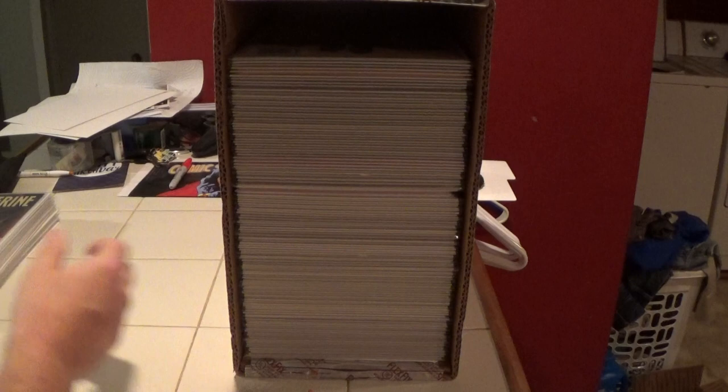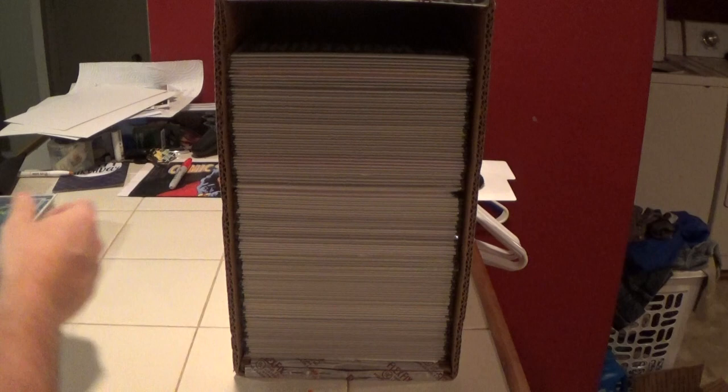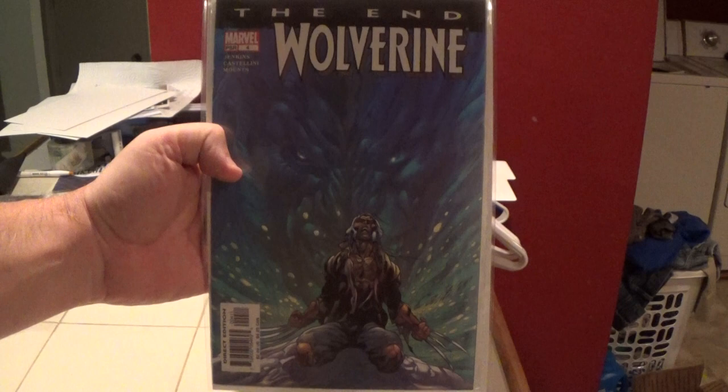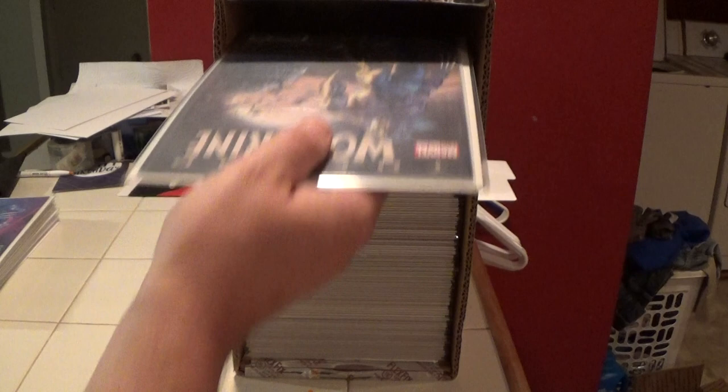Here is number 313. Here is Wolverine: The End — it was a six-issue mini-series back in the mid-2000s. This is number 4, here is number 1, and number 5.